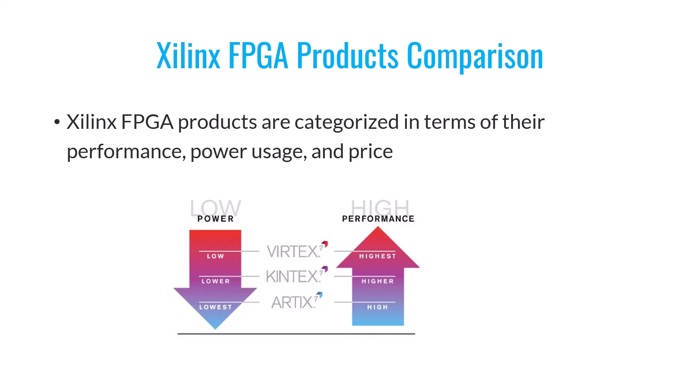When it comes to power consumption, it's the reverse of the performance picture. Virtex, with its high functionality, consumes the most power, while Artix consumes the least. As for pricing, Virtex also comes with the highest price tag, while Artix has a more affordable price point. It's worth noting that Spartan, although not shown on this chart, is Xilinx's most budget-friendly FPGA; however, compared to the FPGAs listed on this chart, Spartan has lower capabilities.